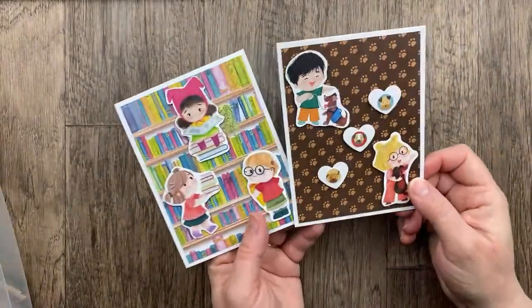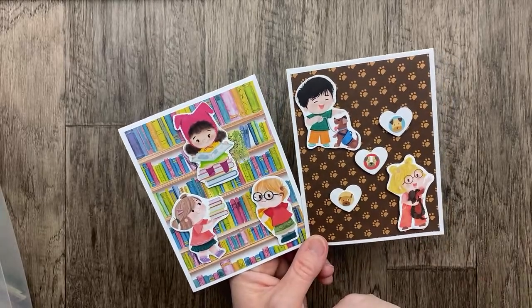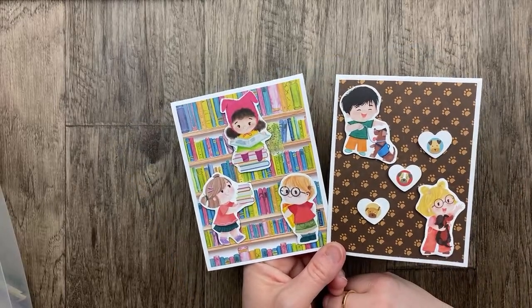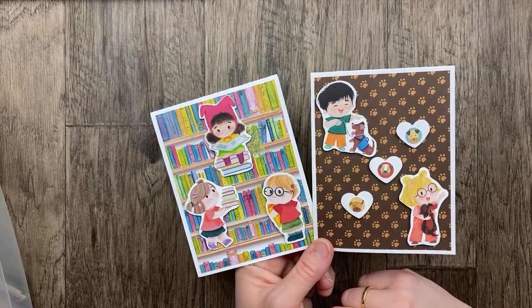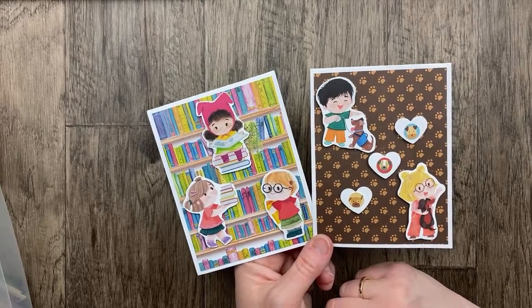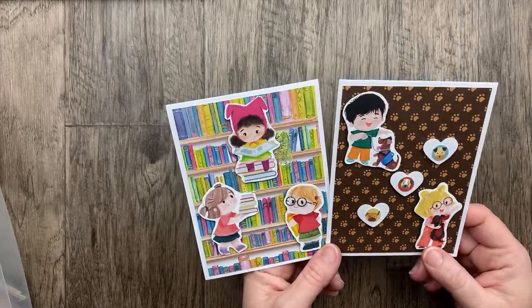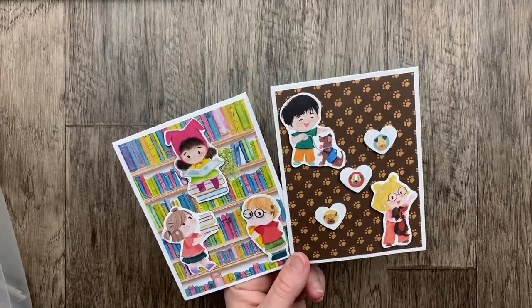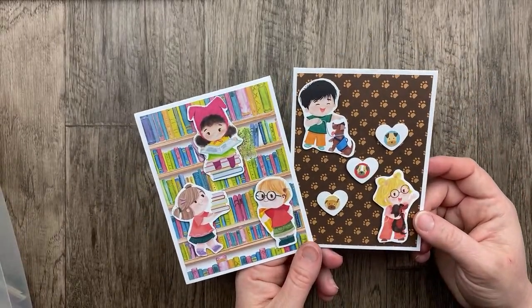We've got another 'this or that.' This one is from Mary Fudge using the Just Kitten designer paper to create these cuties. We've got three kids enjoying the library and three little dogs with two kids. Which one do you prefer? I love this Just Kitten designer paper, and this paper is on the last chance list — so if you love it too, make sure you grab a pack before it goes away. I think it's on sale in the last chance deals starting today. The coordinating stamp set and dies are going to be in the new catalog, but the designer paper is not carrying over. Fussy cutting those cute little kids — such a great job.